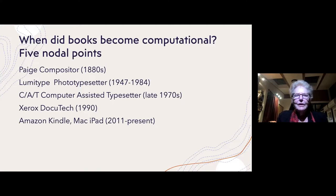The next nodal point I touch on is the fiber optic cable used in the computer-assisted typesetter. It was not a great commercial success in typesetting, but it really transformed how information was conveyed from one point to another. The next one is the Xerox Docutech, first launched in 1990, which used a fully computerized set of software to produce book copies — really the machine that made books on demand possible. I conclude with the Amazon Kindle and the Mac iPad as examples of ebook readers.